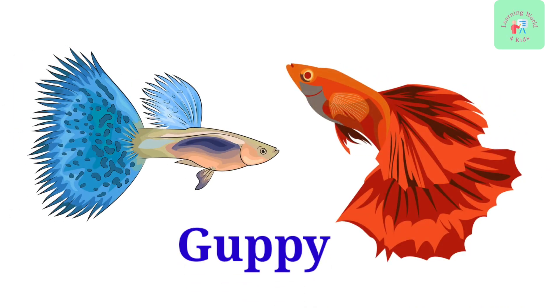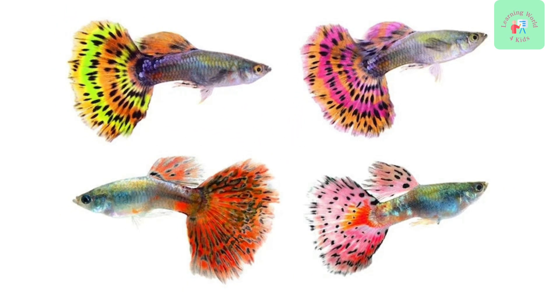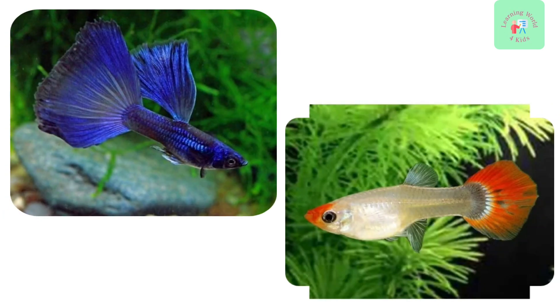Here's the guppy. Guppies are tiny and colorful fish that are perfect for beginners. They are easy to take care of and come in various colors and patterns.